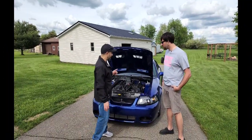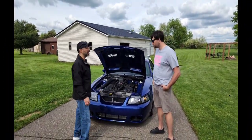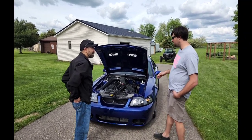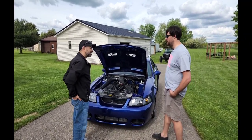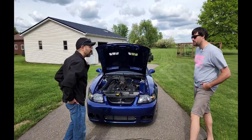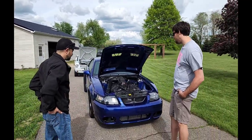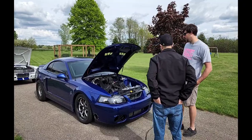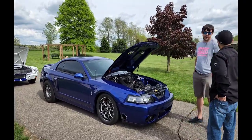Now we're going to take a look at the Blue Cobra. Why don't you tell us about this one? I originally saw these cars when I was like 13 years old at the dealership. The Sonic Blue and everything — I had to have one. What year? 03. So yeah, I was 13 years old when they were new. It was a dream car of mine for a long time. They came with a supercharger from the factory.